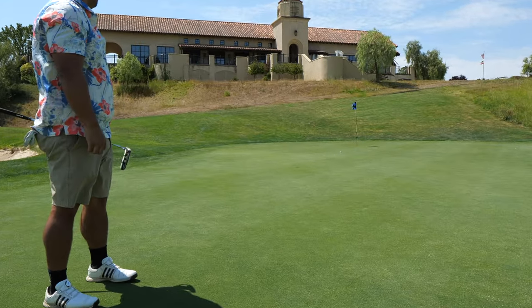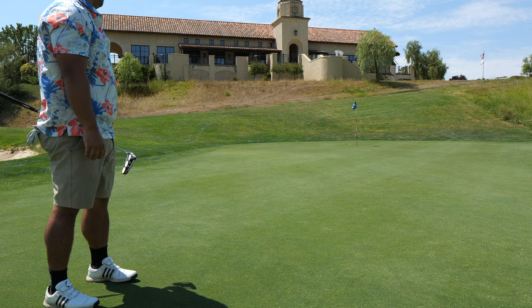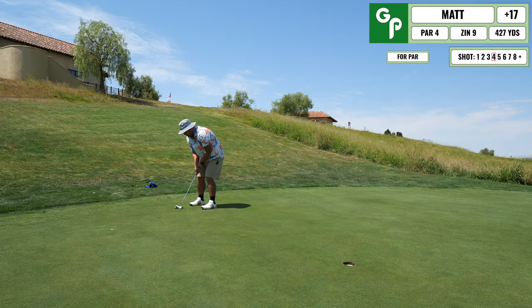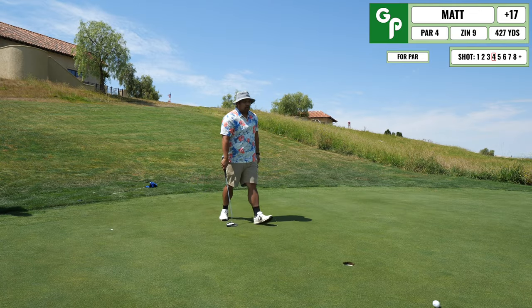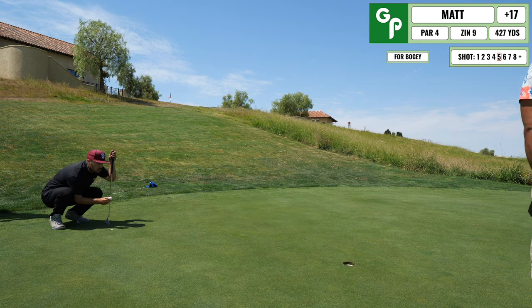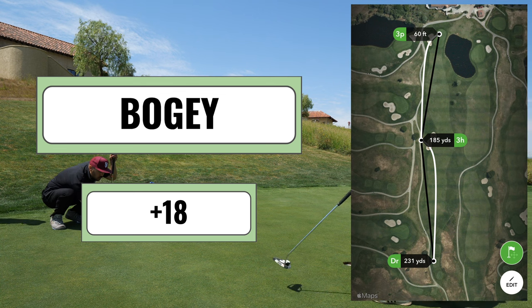I hit this putt really hard because it was extremely uphill, and I end up hitting it way too hard. As you can see, I barely tapped it and it rolls really far by. I missed my opportunity to break 90 — just tapping this one in for bogey, shooting 90 bogey golf.